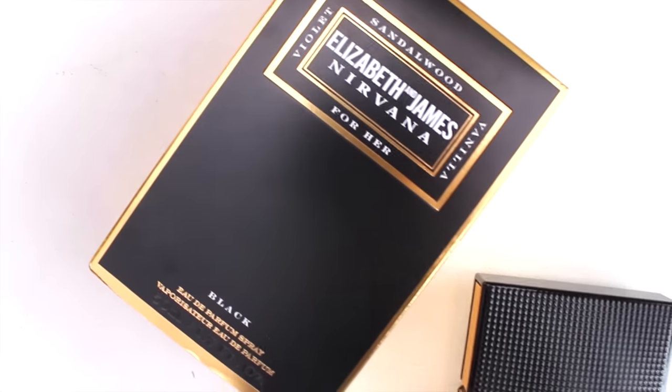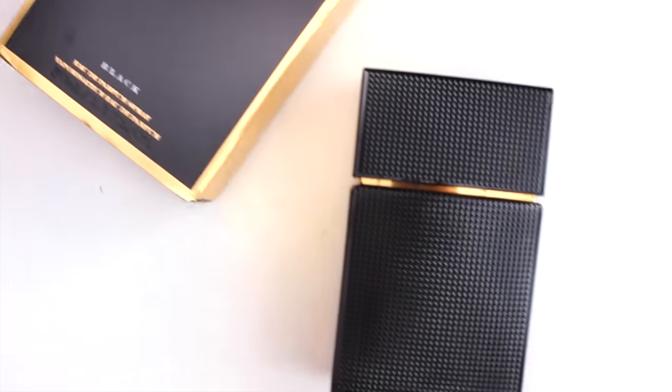Cosmetics and makeup wise, Santa was very very kind to me this year — I feel like it's about 80% of what I got. Something that I wanted for a really long time was the Elizabeth and James Nirvana perfume. If you don't know what this fragrance is, it's by Mary Kate and Ashley Olsen. I can't wait to wear this, it's amazing. I also got a few MAC products.